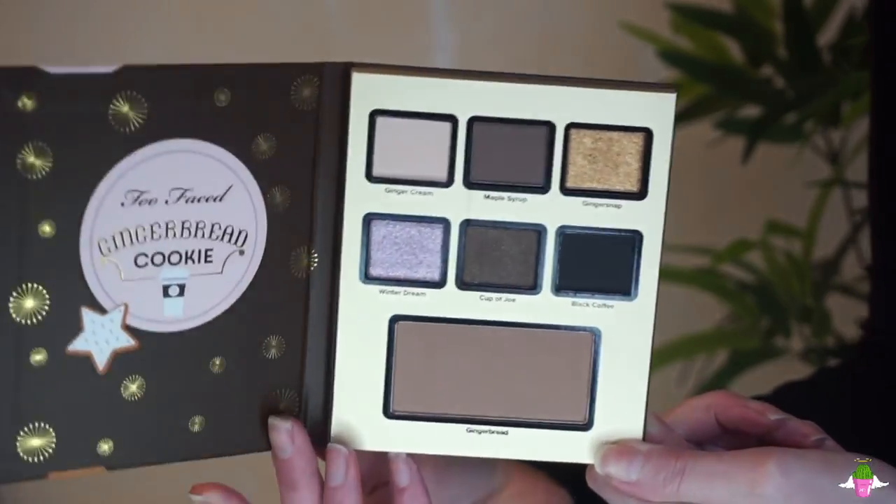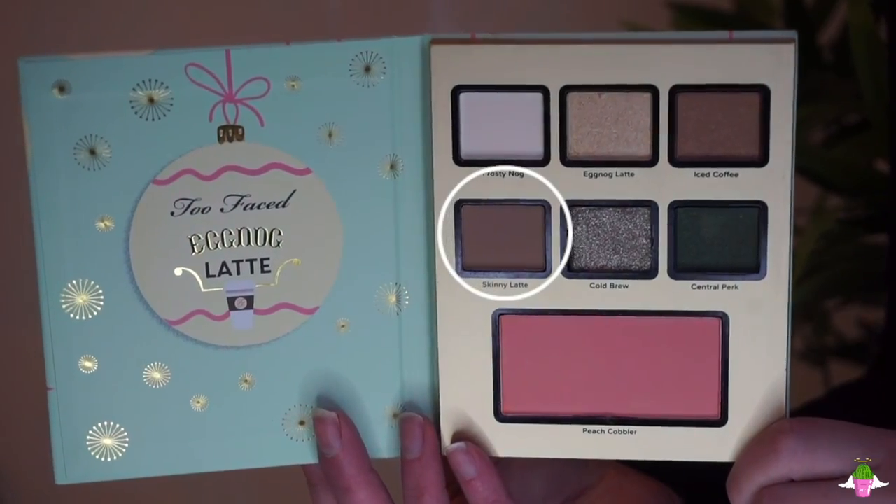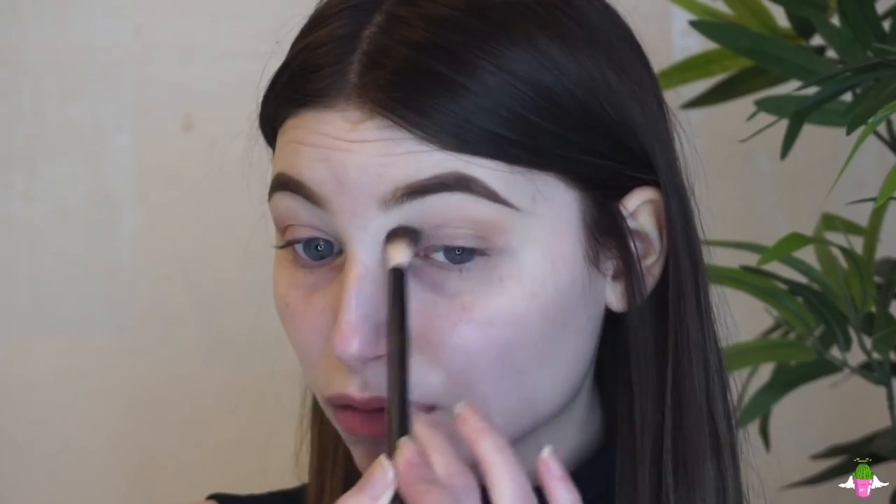For my transition shade I'm going into the Gingerbread Cookie palette with the shade Ginger Cream. It's a light, creamy shade close to my skin tone so I can't always see it blending perfectly, but it has created a really nice smooth canvas. I then go back into the Eggnog Latte palette with the shade Skinny Latte, a mid-tone brown, taking it through my crease and the outer corner to create a winged-out shape.